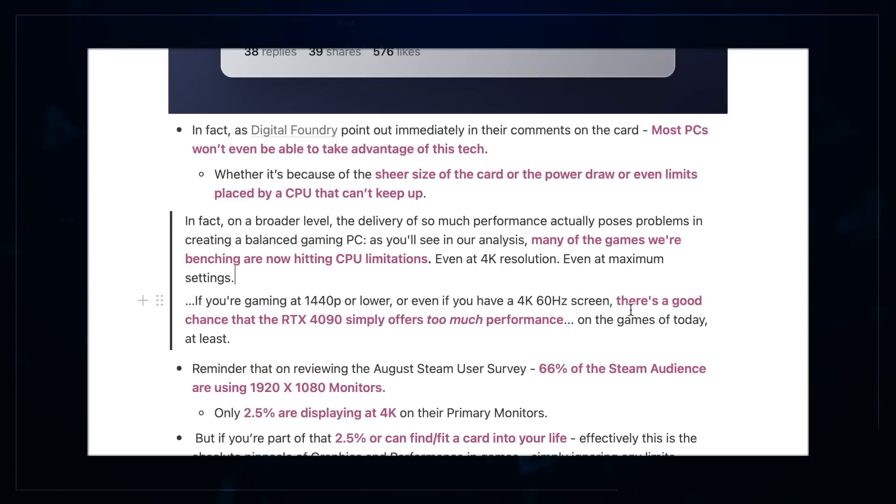They even say there's a good chance it simply offers too much performance — and of course that's for the games of today. This certainly is a card that will last people long into the future, but I wouldn't really recommend buying something as a future-proofing thing, because in a few generations this level of performance will probably be available from a significantly cheaper card that will also benefit from actual platform improvements. So yeah, you can probably wait.